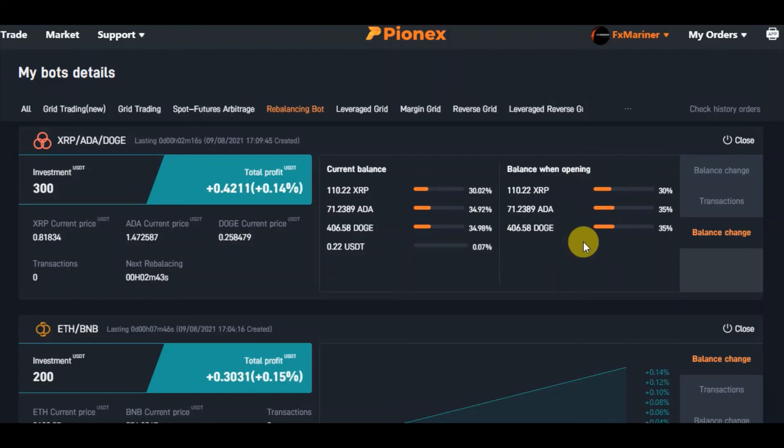This video was about Pionex because I was very interested in this feature. I usually use 3Commas for my bots with my Binance account, but 3Commas doesn't have a rebalancing bot. I had to come to Pionex for this. It is free of charge — I pay around $300 per year for 3Commas, whereas here it is completely free. I found it very interesting and wanted to show you how it works.